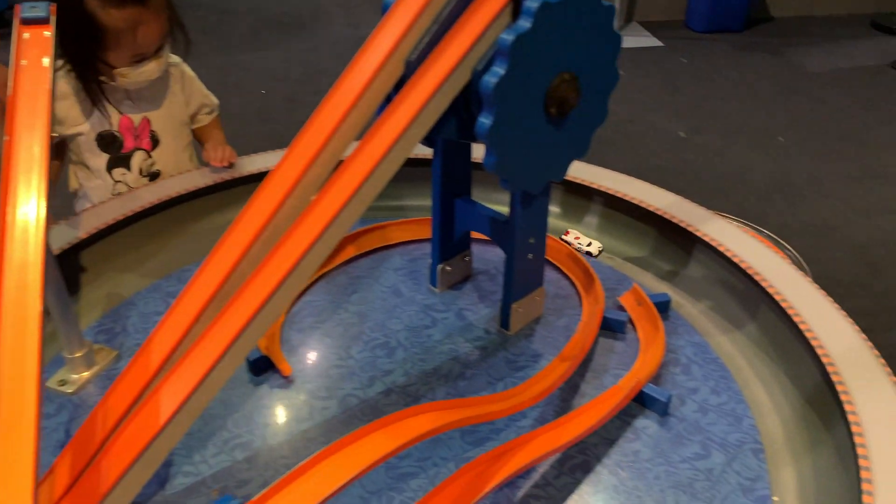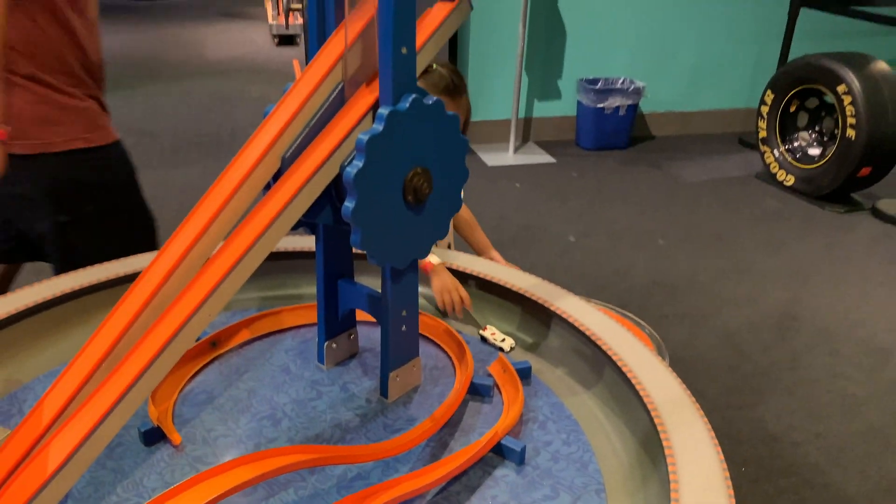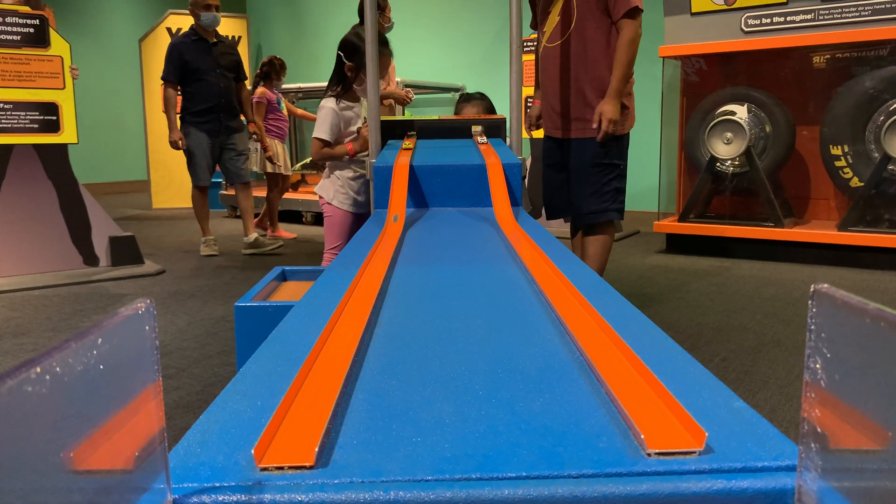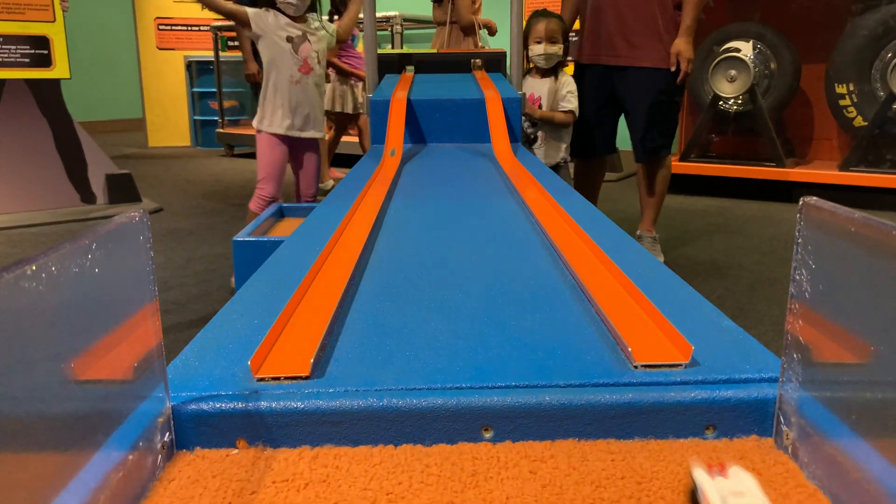That is so cool! Ready, set, go! I won, Ellie! Good job!